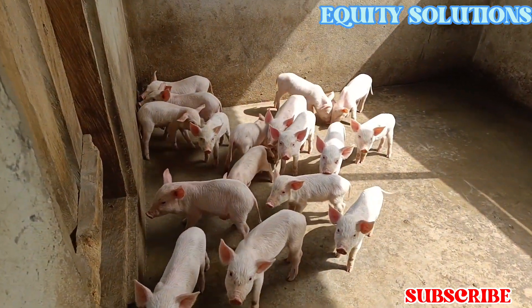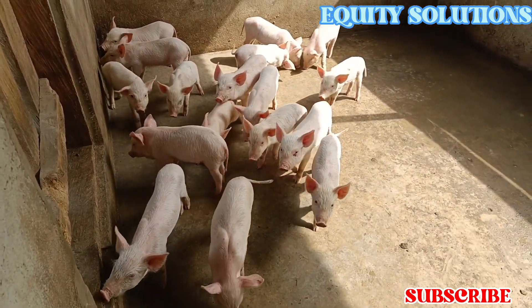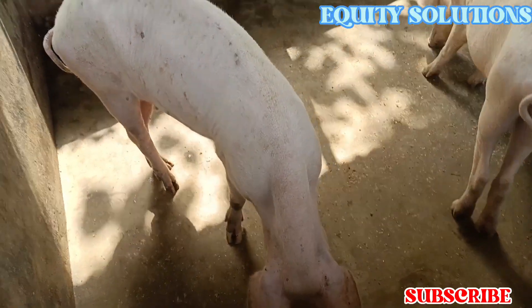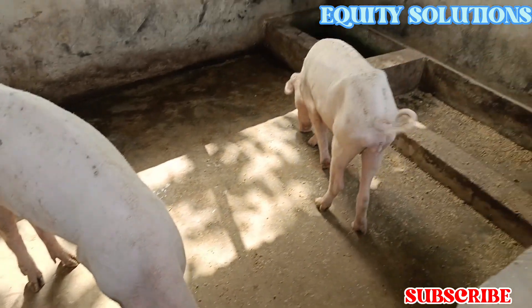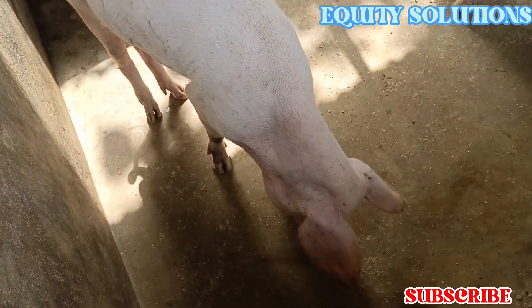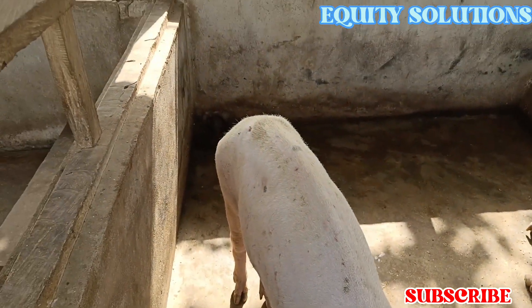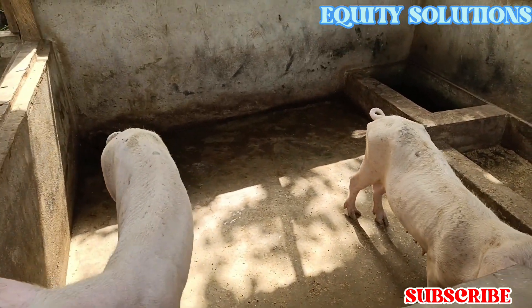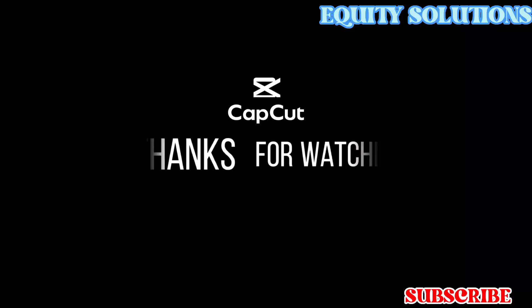Now I'm going to show you the mother. There she is — this is the mom who delivered those nice piglets.